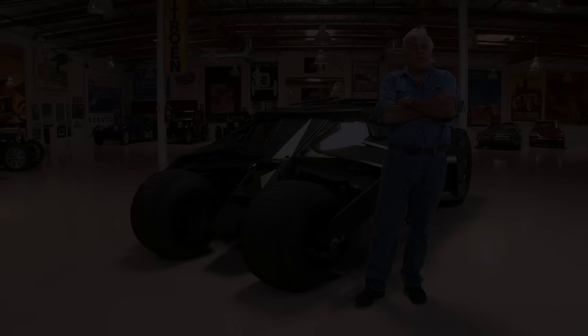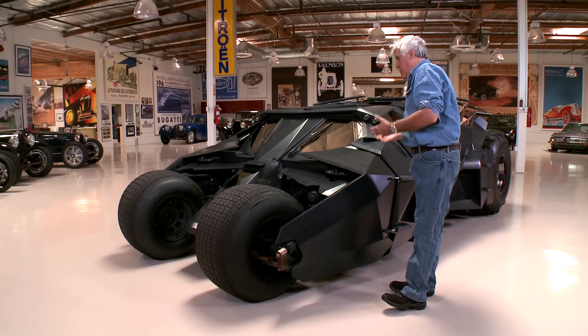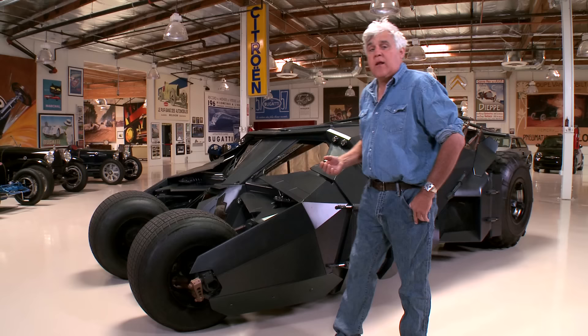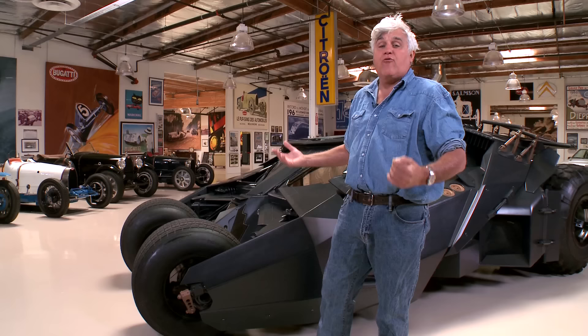Welcome to another episode of Jay Leno's Garage. As you know, we're all about unique driving experiences here, and it doesn't get more unique than this. This is the actual Batman car from The Dark Knight, the Chris Nolan film, the hugely, wildly successful Batman series. This is their latest car. And unlike a lot of TV and movie prop cars that are either CGI or not a real car, this is a real car that runs and drives, and we'll go for a drive in it. It's pretty outrageous. Let's meet the folks behind it.